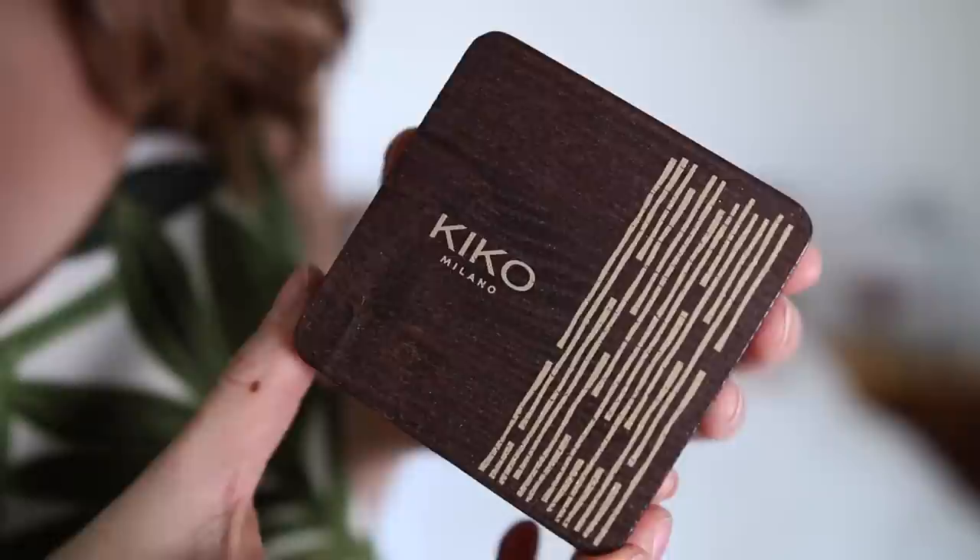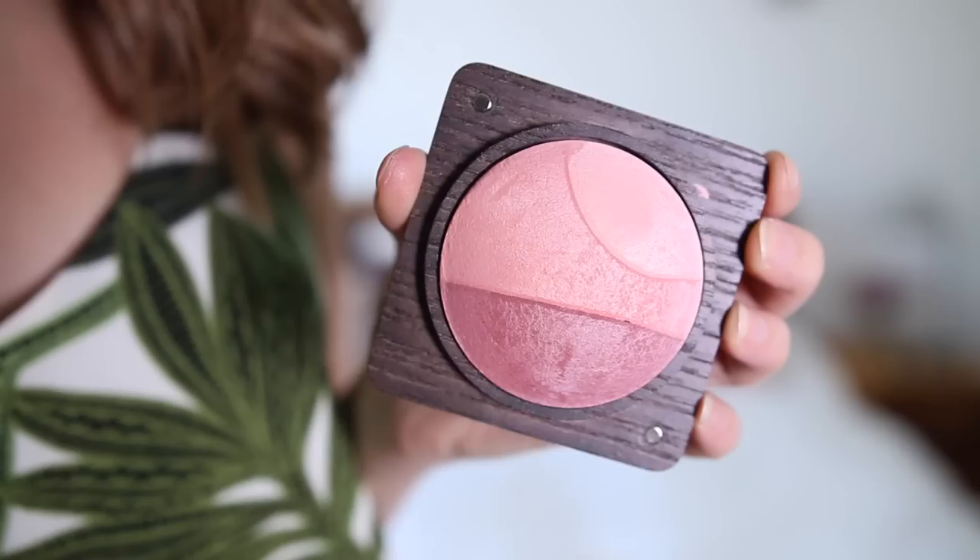The next thing I've been loving is this Kiko blusher in the shade Wild Mauve. I absolutely love the packaging of this. I've seen mixed opinions — a lot of people think it's too big, too bulky, and very unnecessary. I have to agree to some extent, but I still love it. It takes up a lot of room in my makeup drawer, but I feel like it deserves its space. It's a baked blush with three different colours that all blend together. I've got it on today. I've been wearing it every single day for about a week and a half, and I just think it's beautiful. It also has a big mirror and it's kind of magnetic.